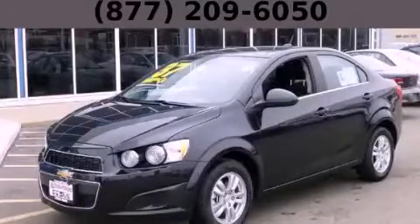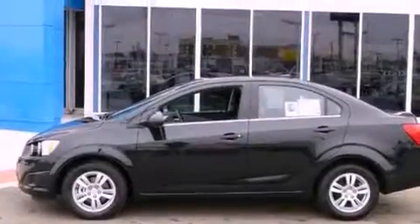This is a brand new 2013 Chevrolet Sonic. It features a 1.4-liter four-cylinder engine and an automatic transmission.